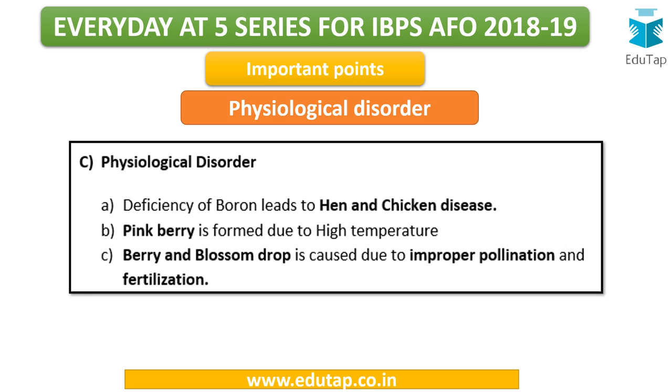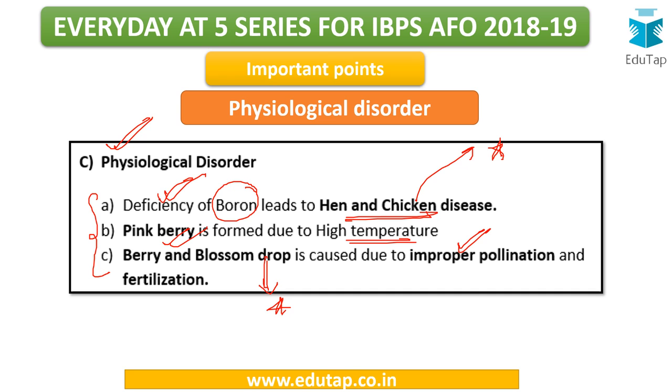There are three important physiological disorders in grapes. Deficiency of boron leads to hen and chicken disease, which significantly affects grapes. Pink berry is formed due to high temperature. Berry and blossom drop is caused due to improper pollination and fertilization.